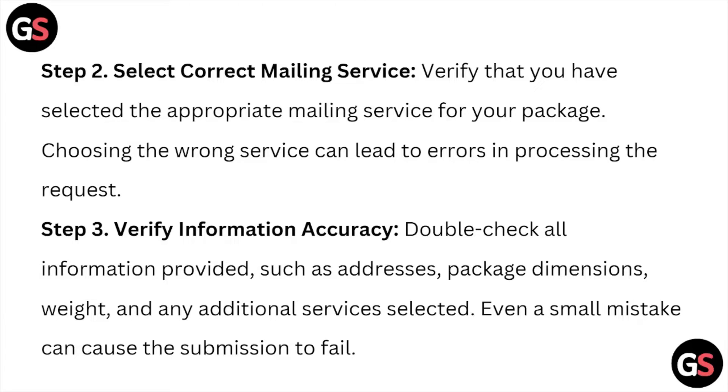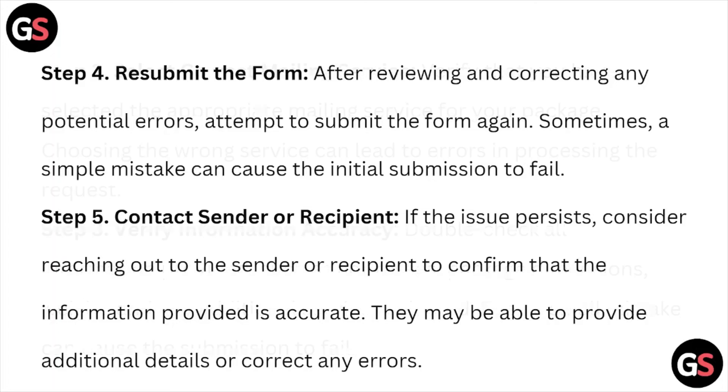Step number three is to verify the information accuracy. Double-check all the information provided, such as addresses, package dimensions, weight, and any additional services selected. Even a small mistake can cause the submission to fail.